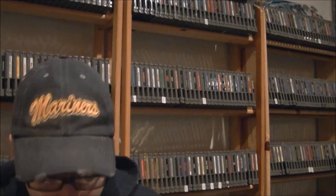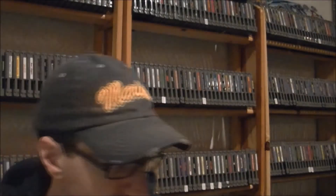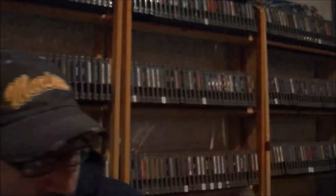Second game up is, again, cartridge in box, no manual. That game is Zillion — and as you can see, there's your spine. Third game I picked up is, again, cartridge in box, no manual, and that is Zillion 2 for the Sega Master System.